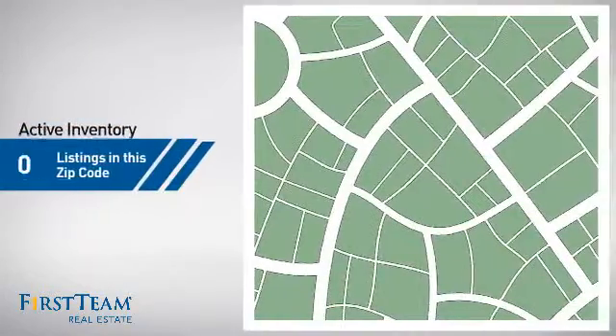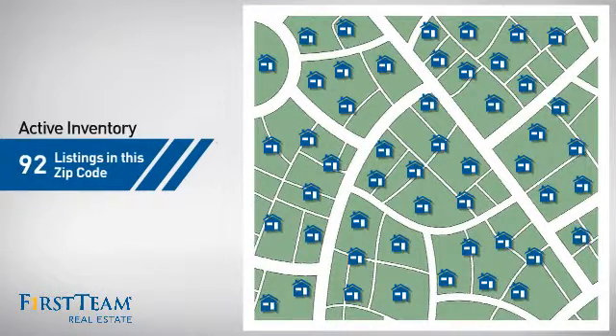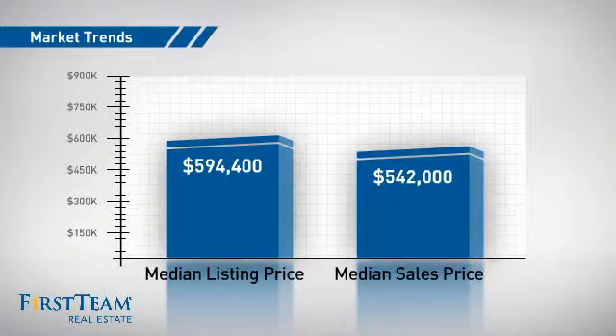Wondering how it stacks up against the competition? There are now just over 90 homes on the market within this zip code, with a median list price of just under $600,000 and a median sale price of just under $550,000.